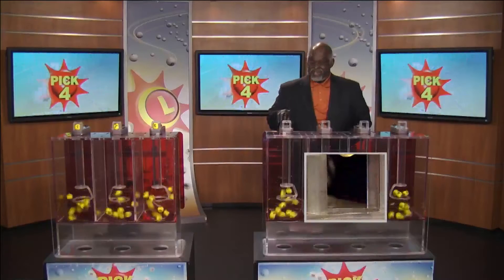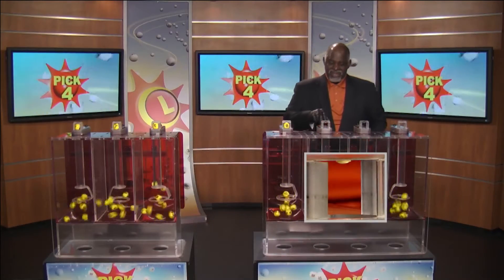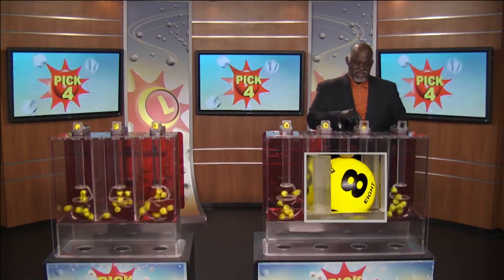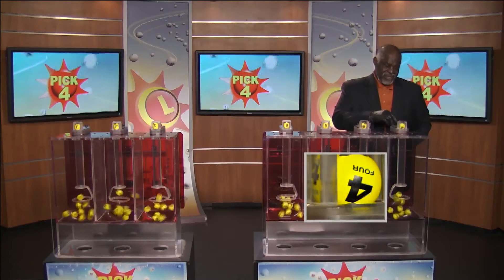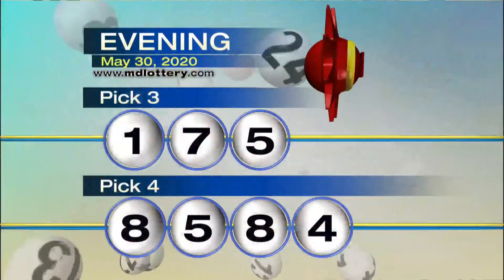Moving right to the Pick Four game, drawing official Harris Butler is set. We have eight, followed by five, up next we have eight, and four, making our numbers eight, five, eight, four.